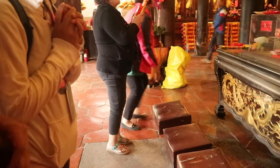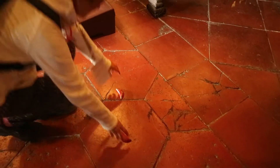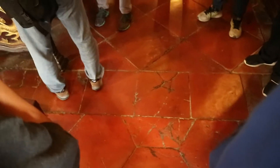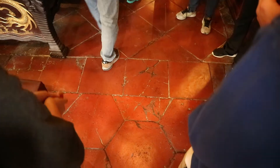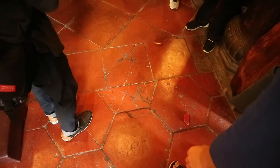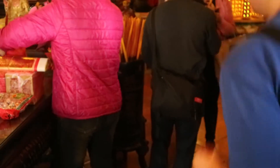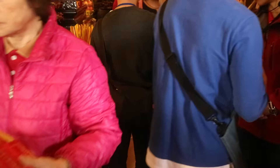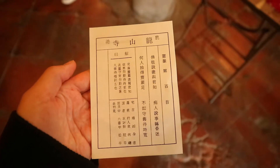In a temple you can also pray, and there are these curvy shaped dice-like wooden pieces. You take two of them and throw them on the ground and you can get three answers: yes, not a good time, or ask again. If you get yes, you will pick a stick from a can — on that stick is a number, which you have to confirm by throwing the dice again. If you get yes again, you pick a piece of paper from one of the boxes on the right, and it will say something about the question you asked and your fate.